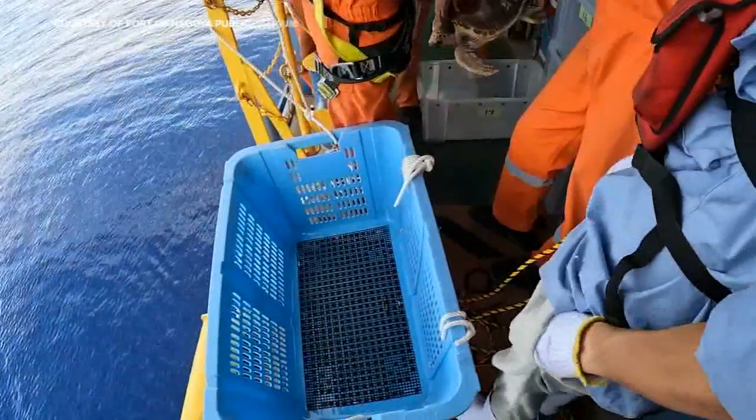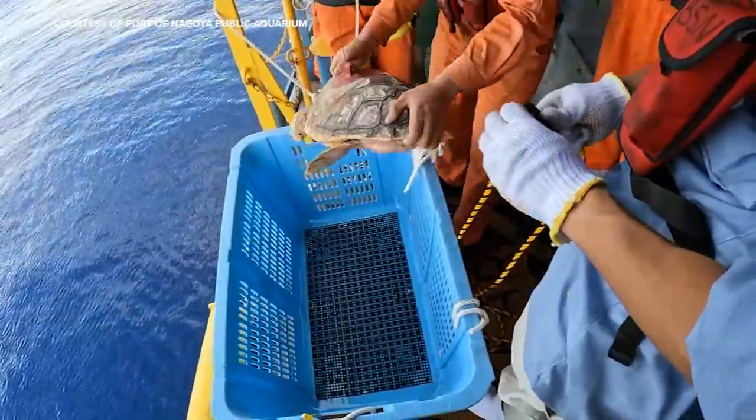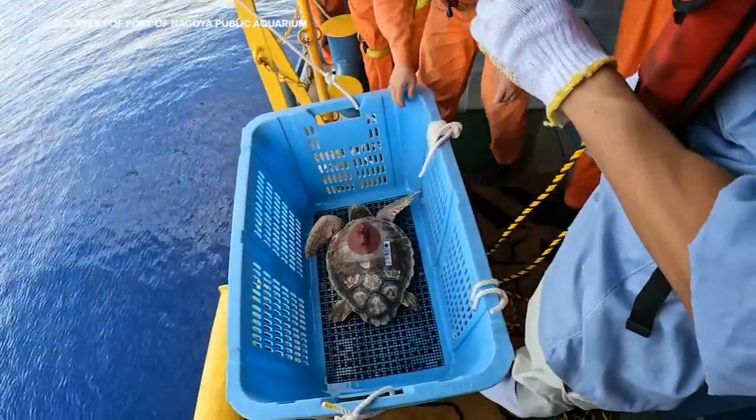It happens to fit pretty well with our hypothesis that we put out there in advance, so it's really exciting because we're doing an experiment at an oceanographic scale. We're testing a hypothesis — nobody's ever done that before.